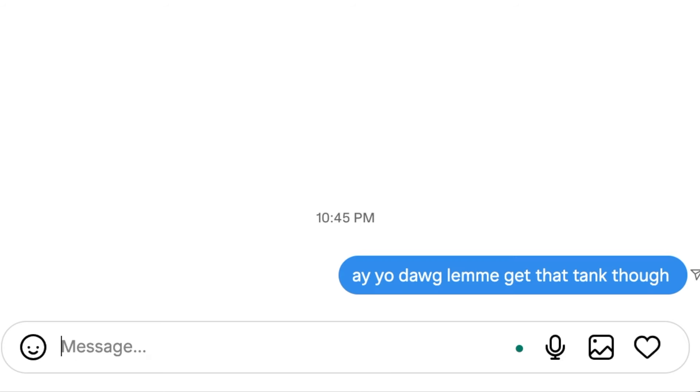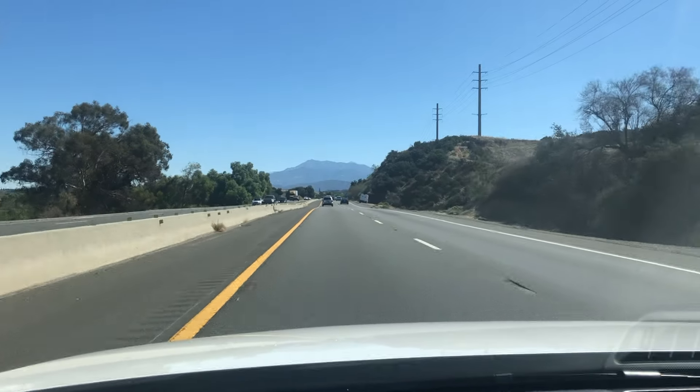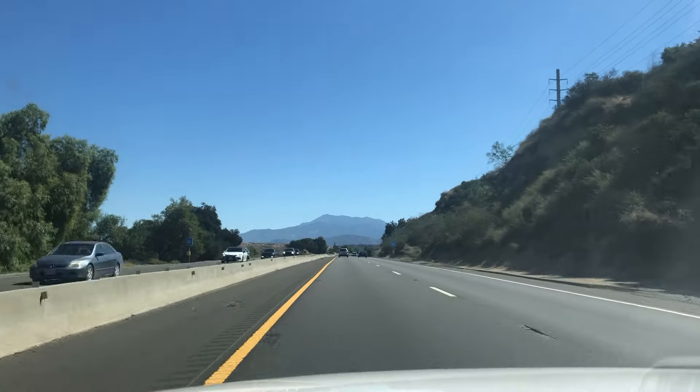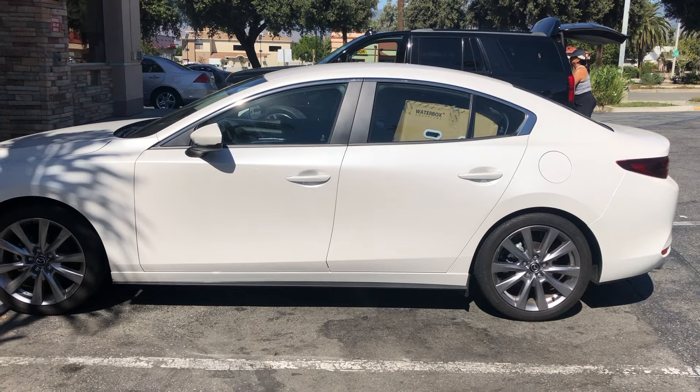I actually saw somebody selling the tank I wanted on Facebook Marketplace and I hit him up. Next thing you know, I'm on the road into the wilderness. Okay, we've made it to the wilderness.